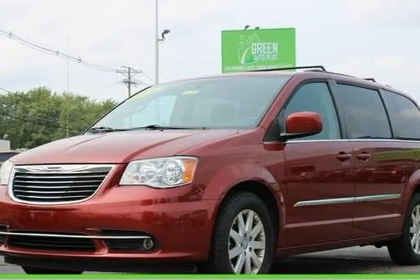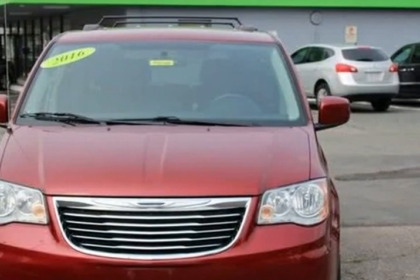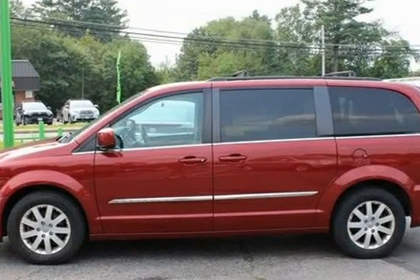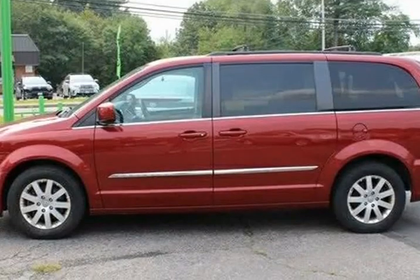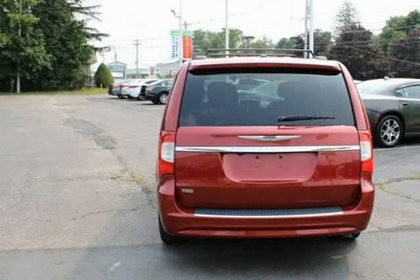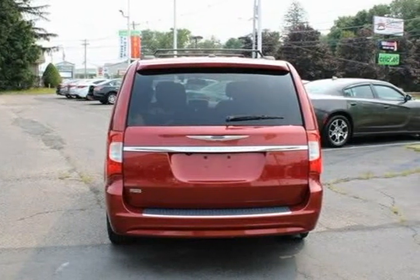This 2016 Chrysler Town & Country is brought to you by Green Auto Plus. Clean vehicle history, needs nothing to pass state inspection, service record available. Features include Bluetooth hands-free, rear backup camera, Sirius XM, Uconnect, premium sound, and leather interior with third row seating.